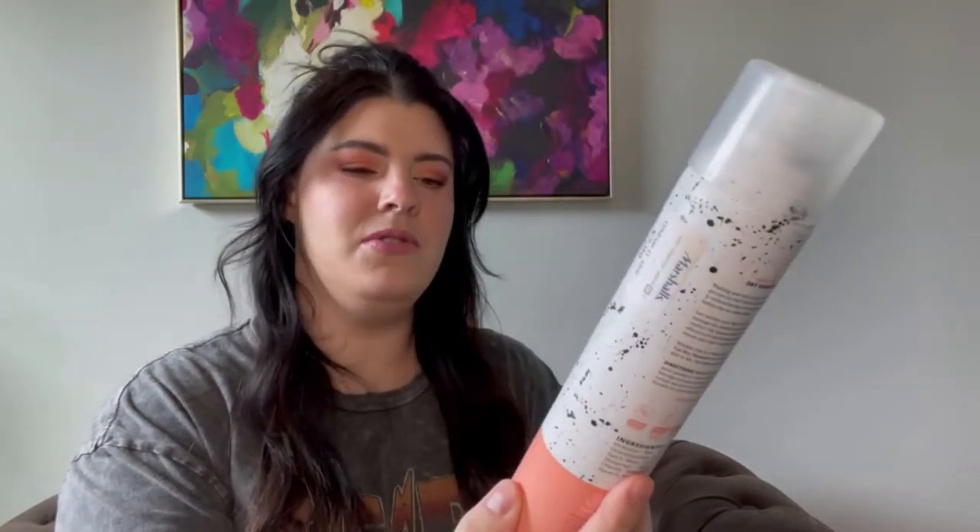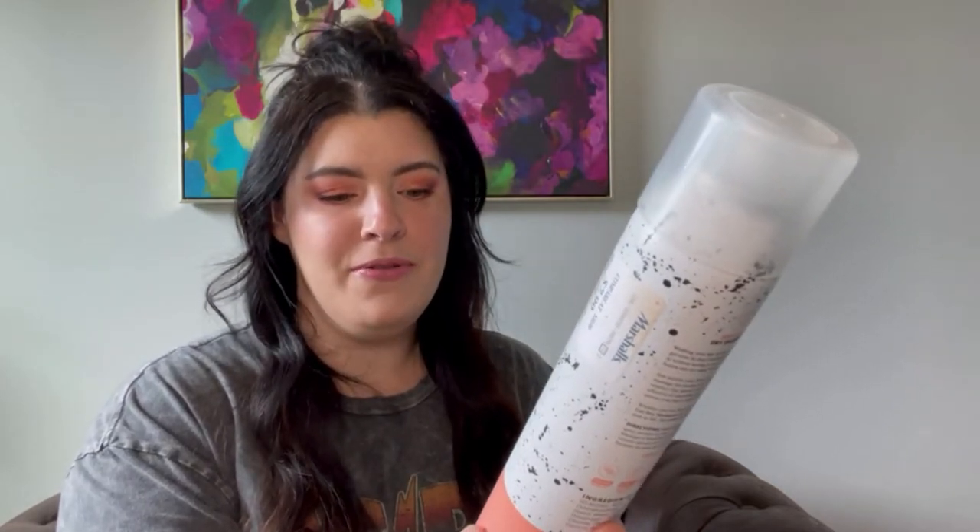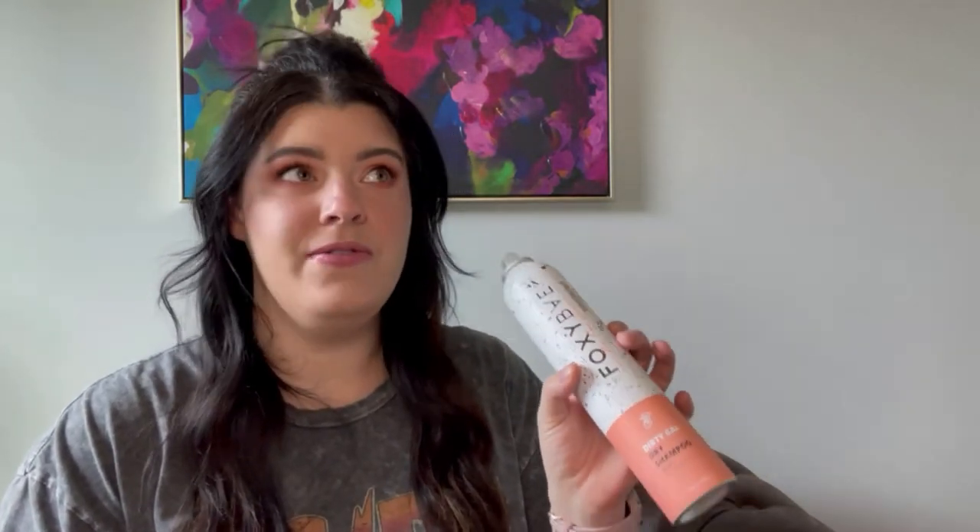Starting off, I actually just finished this yesterday. This is Foxy Babe Dirty Gal dry shampoo with biotin — sulfate and paraben free. I picked this up at Marshall's and this has a really, really lovely scent. I would definitely pick this back up if I didn't already have tons of dry shampoo already, but if I see this at Marshall's again I probably will pick it up.